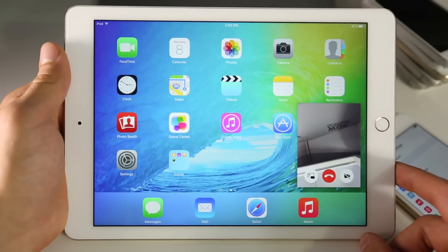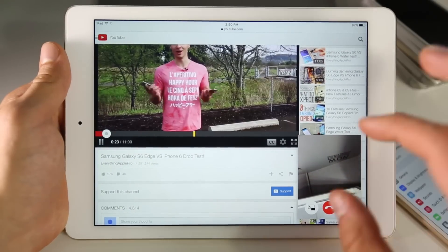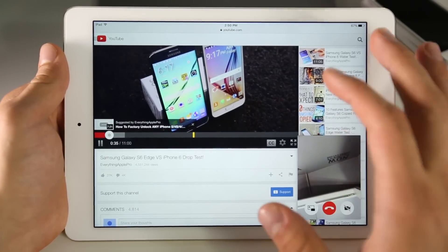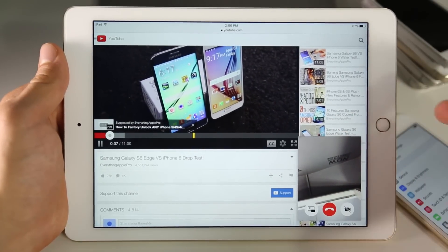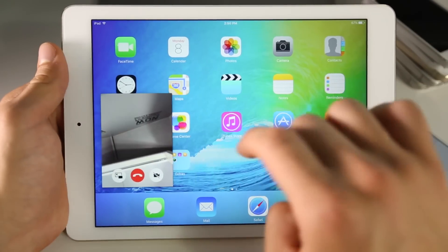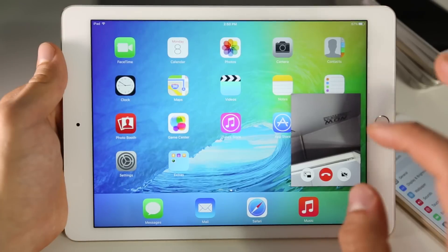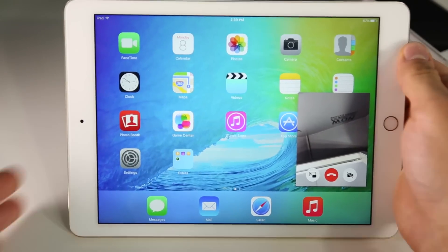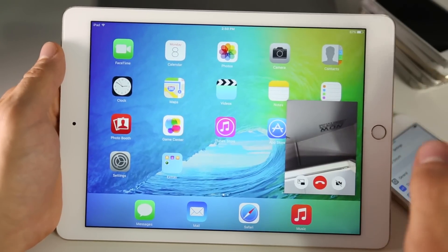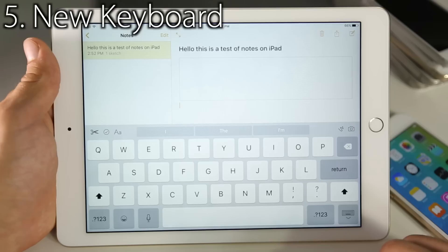Alongside the split-screen view, we now have picture-in-picture video. You can be doing your own thing and have a small video down in the corner of whatever you're playing. When you're playing a video, just click the home button and it appears in a small box that you can resize and move anywhere you like. For now it works for video and FaceTime video calls. It's a really nice feature, and again it's something we've seen in a competitor's OS, but it's nice to finally have it on iOS 9.